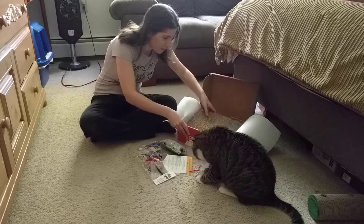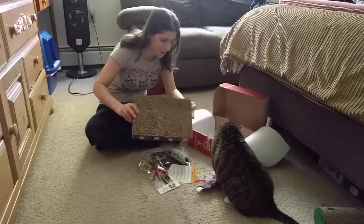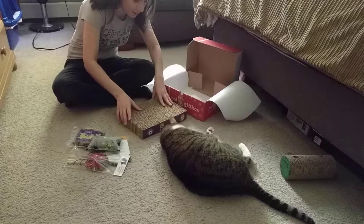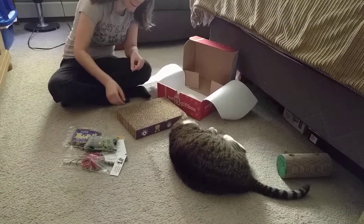And this is what he really wanted, which is this scratching thing. So that's what he was excited about in the box. You can never have too many of those, and Pet Gift Box hasn't sent one in the box for a while, so we're definitely due for one.